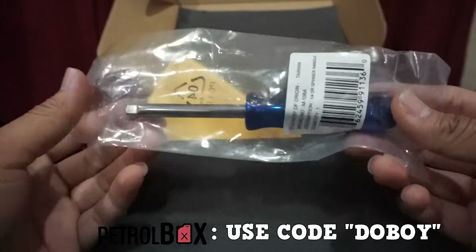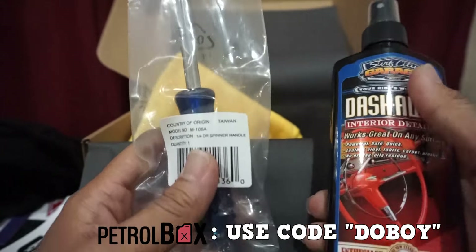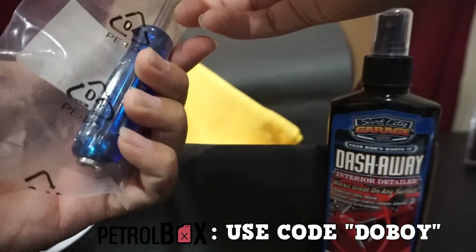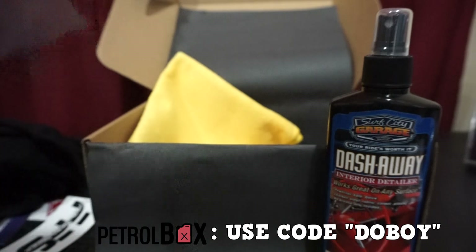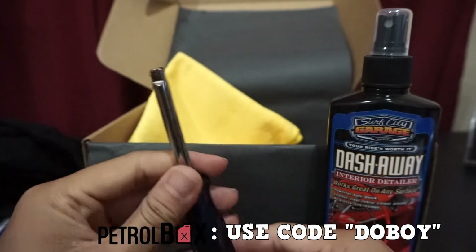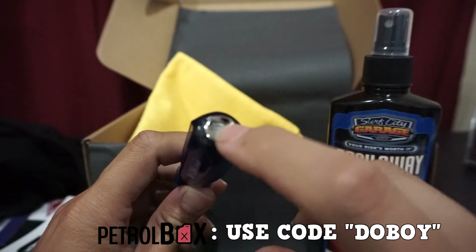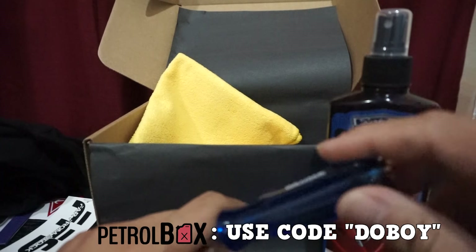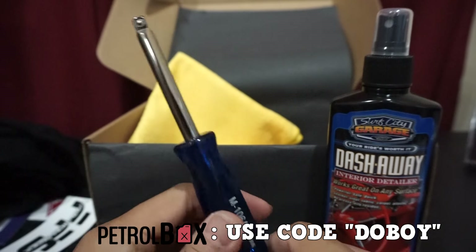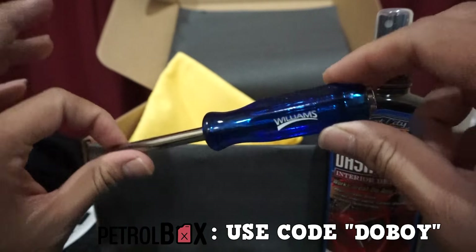This is actually quite funny — in my last shift box unboxing I was saying how with Petrol Box you either get a tool or a cleaning product. Looks like they proved me wrong this month — we got both. This one is a quarter-inch drive spinner handle, made by Williams. There's a quarter-inch socket hole here, so if you put a wrench in there you can break things loose in tight spots. Petrol Box tools aren't basic harbor freight or Walmart finds — these are tools you don't normally see, and they're pretty cool.